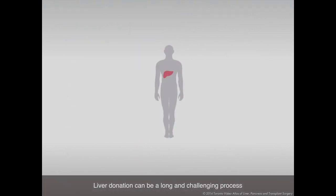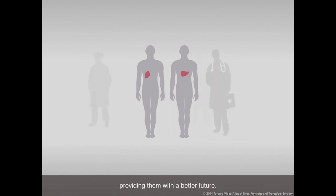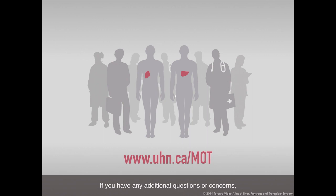Liver donation can be a long and challenging process, but the rewards are great. You have the opportunity to improve a patient's quality of life, providing them with a better future. Our team of health specialists is highly trained and will be there to guide you along the way. If you have any questions or concerns, please visit the Multi-Organ Transplant Program website at the URL shown above, or call your doctor.